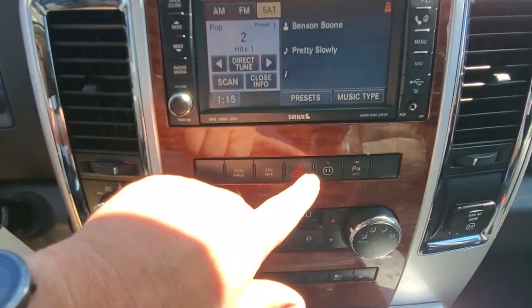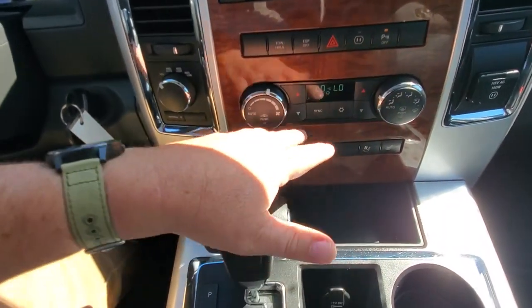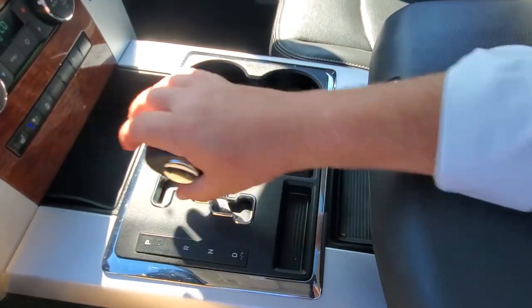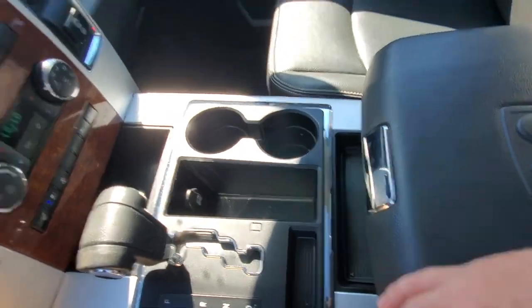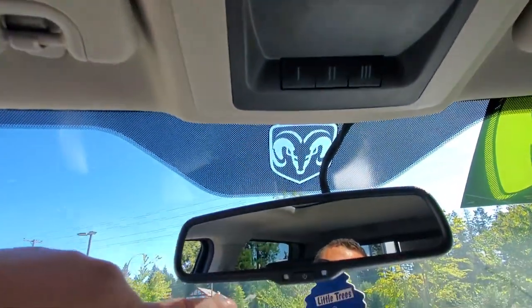Below that you've got tow/haul mode, electronic stability control, park distance control, and a power outlet you can turn on or off. It has dual-zone climate control air conditioning, heated seats, a heated steering wheel, and cooled seats. To shift gears, you pull it down to drive and move it left or right to shift — great for coming down hills or into a corner. Up here is the power moonroof control, along with the garage door opener.